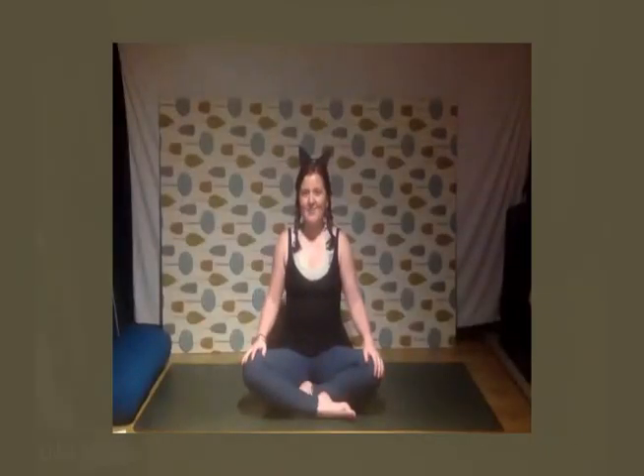Hi everyone, welcome, and thank you so much for joining me on this class with Vet Yogi. Today is going to be a cat-themed have-the-flow class, so we're going to get into our bodies a little bit and embody the spirit of the cat.